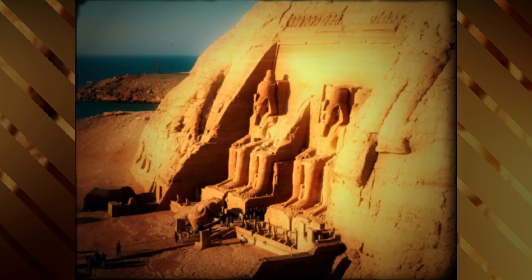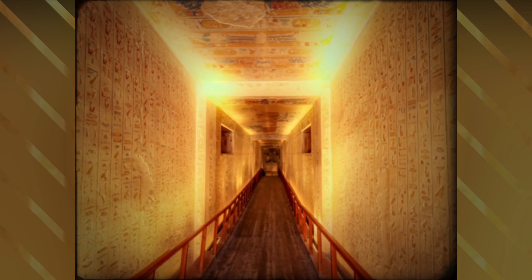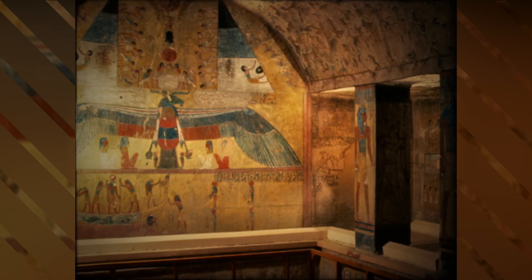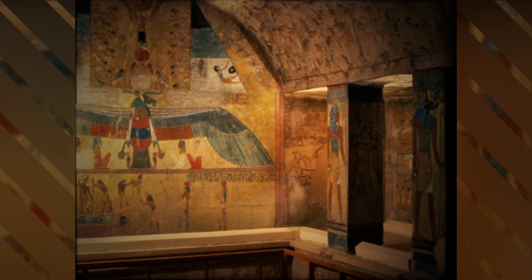Inside the pyramids, hieroglyphs and other carvings tell the story of the pharaohs who were entombed there. These inscriptions reveal the beliefs and practices of the ancient Egyptians, and give us clues to the purpose of the pyramids.